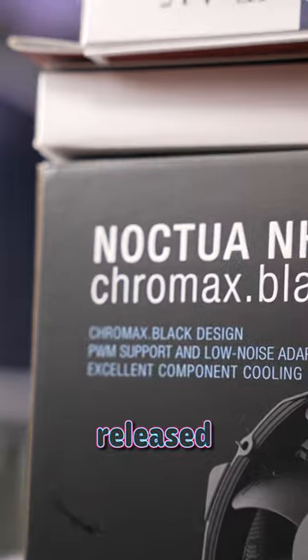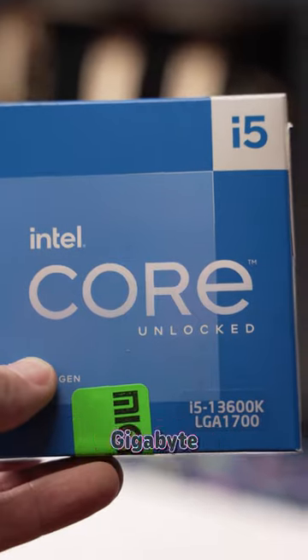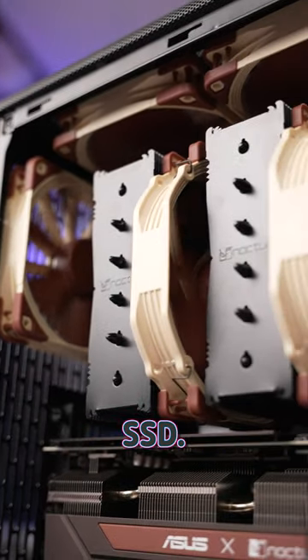And thankfully, Noctua has also released a few black components along the years, which helps us to tie the whole system together. We've got an i5-13600K, Gigabyte Z790 Aorus Elite AX motherboard, DDR5 RAM, and a Crucial 2TB P5 Plus SSD.